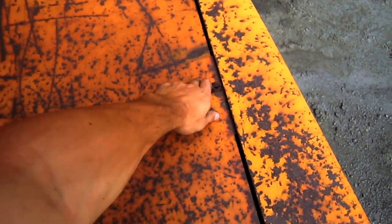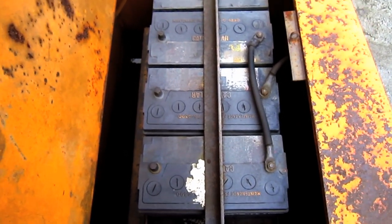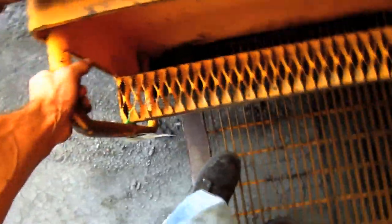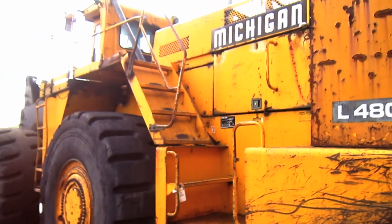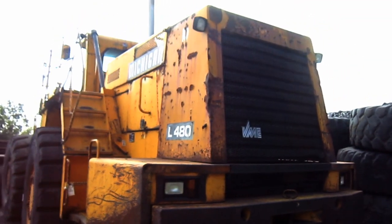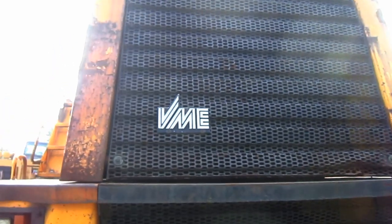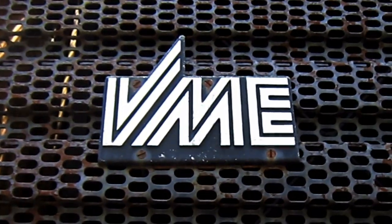Inside this compartment you can see where the batteries are located on this machine. And on the back of the radiator house, here you can see the original plate that says VME.